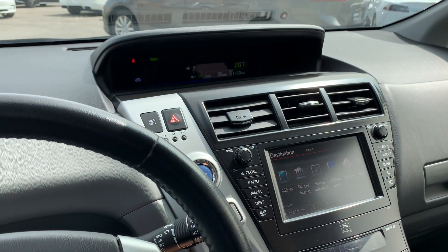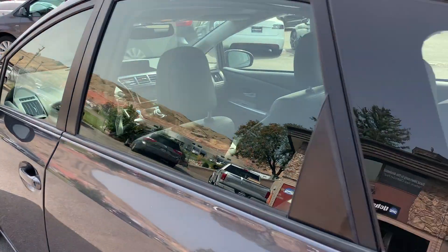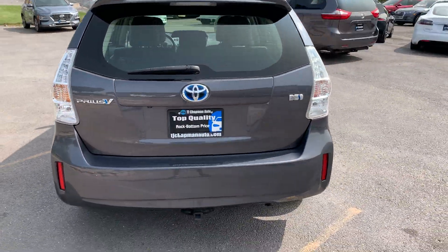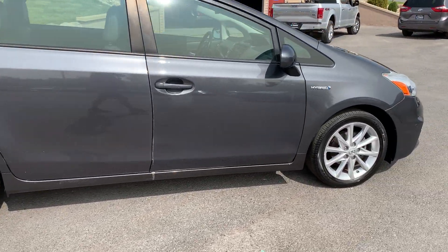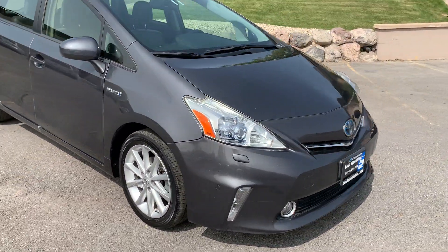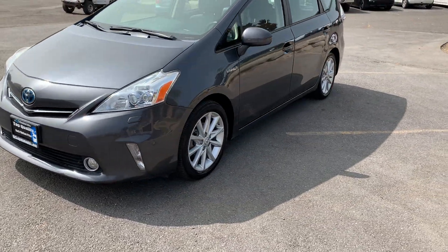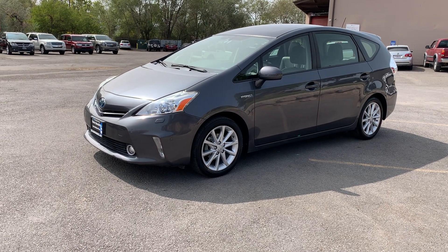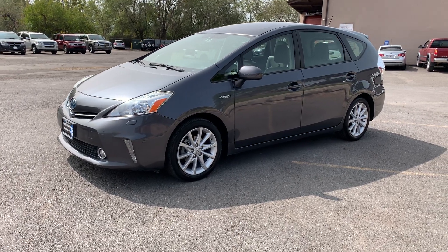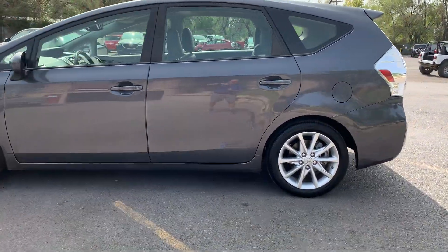Okay, that about wraps it up for this particular vehicle. It does have a branded title — there had been an impact here on the back. As you can see, we've gotten it all fixed up as it turned out to just be cosmetic. It has passed our 150-point inspection and the State of Utah Safety Inspection. For more inventory, visit us at TJChapmanAuto.com.